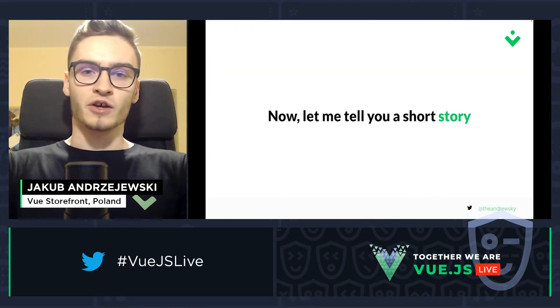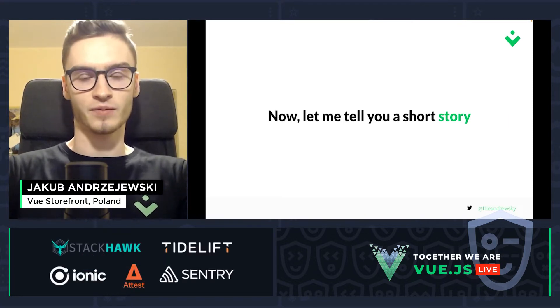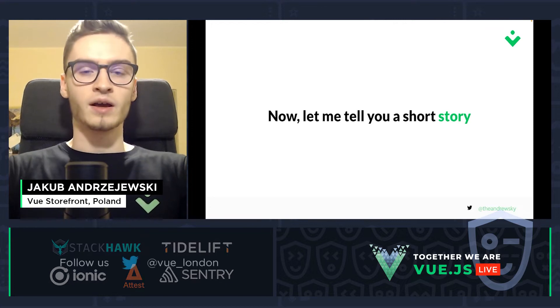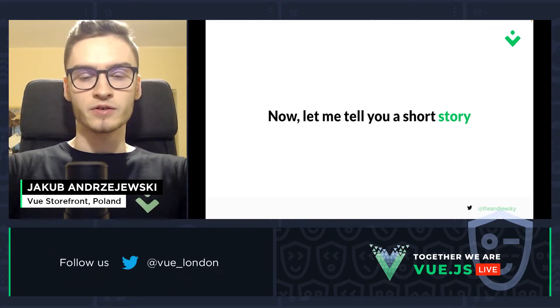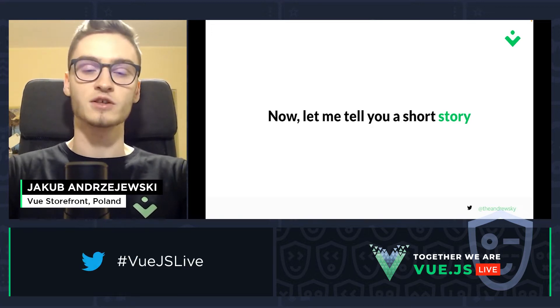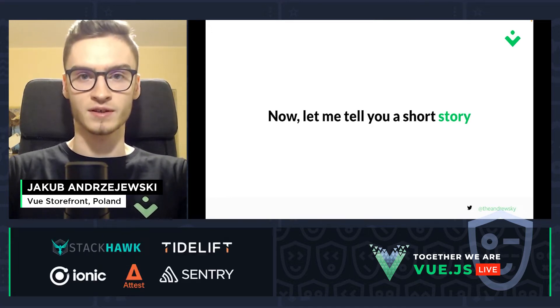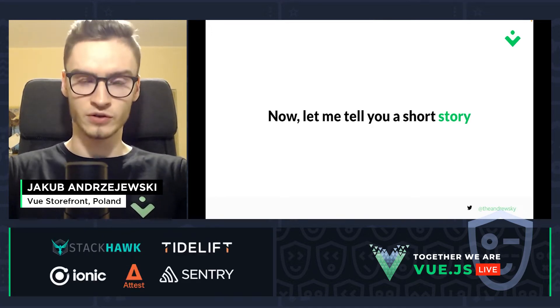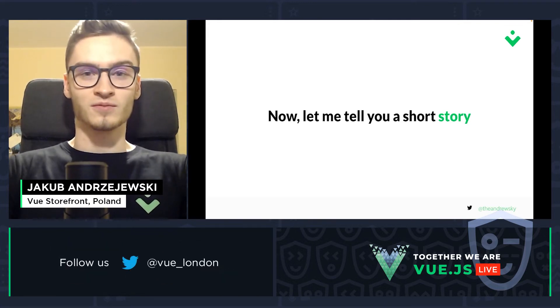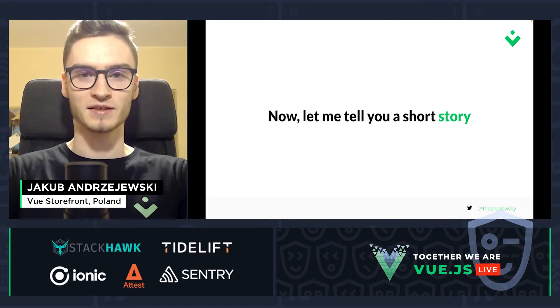Now let me tell you a short story. In August this year, I set myself a long-term and ambitious goal. I told myself next year I would like to join Filip Rakowski, who is Vue Storefront CTO, in one of the greatest Vue.js conferences and give a speech. So right now, in two months, I'm here giving a speech instead of next year. So everything is possible, guys. Just make this first step.